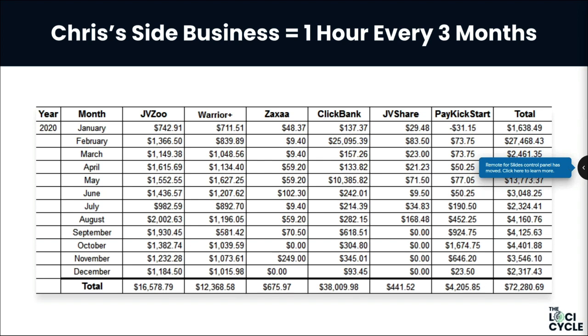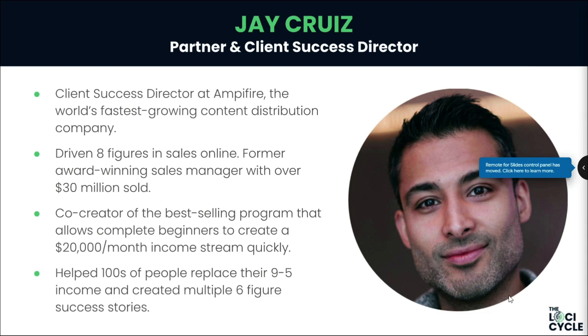What we've turned this amplification method into is shaping and molding entire industries, but this is separate from all the other businesses that we've got, which bring in well over $10 million a year. The power of this is just game-changing — the main number you need to look at is the $72,000 on the bottom right, and that is from one hour every three months.